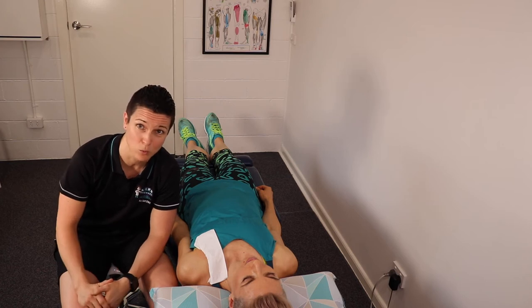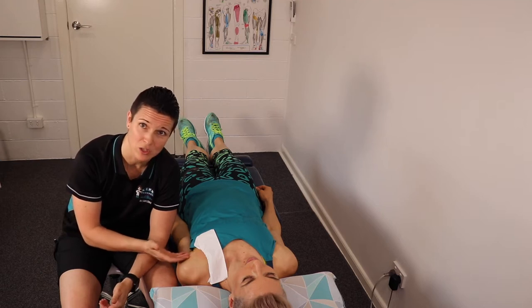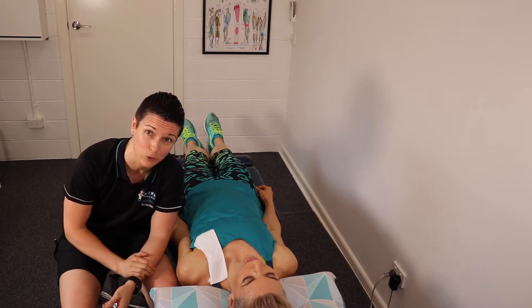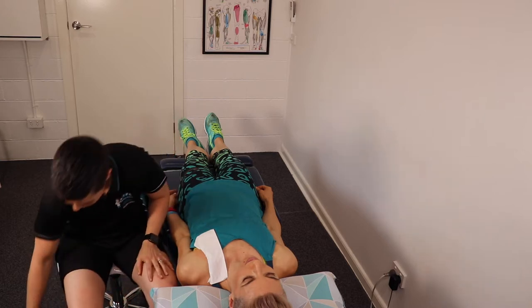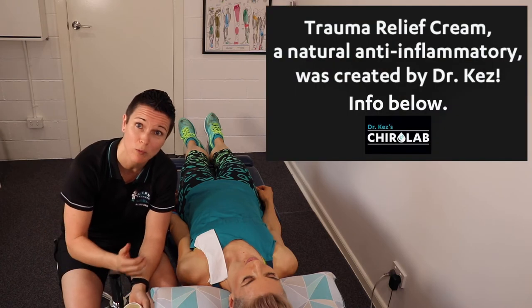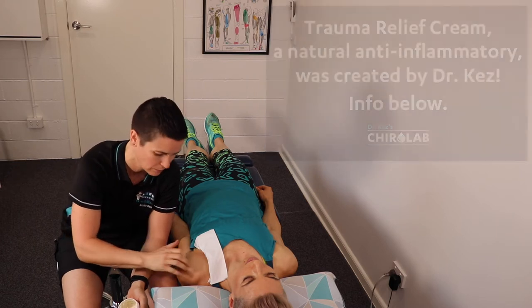I'm here with a patient. We've just relocated a dislocated biceps tendon, and it can create quite a bit of inflammation. So we're going to do an ultrasound to reduce that inflammation before we send her on her way. The first thing we do in clinical practice with a condition like this is put some trauma relief cream on the area, because the ultrasound will allow it to drive and penetrate a whole lot deeper.